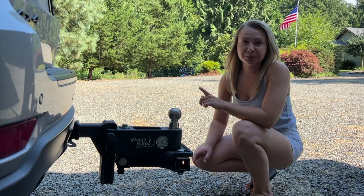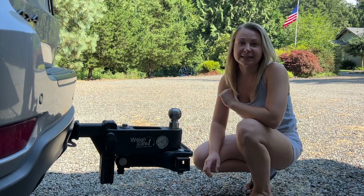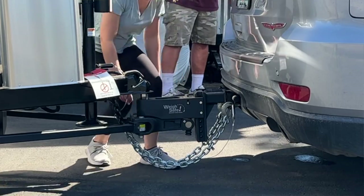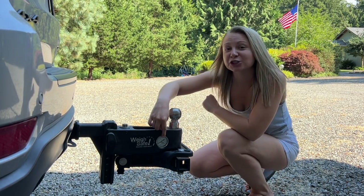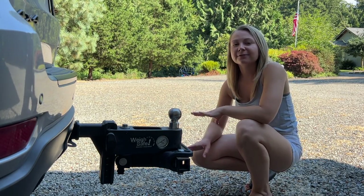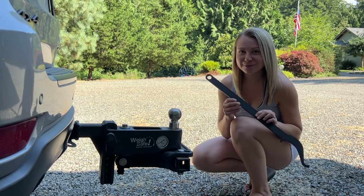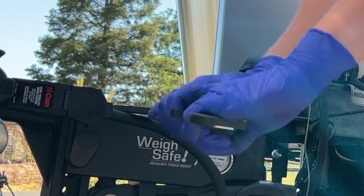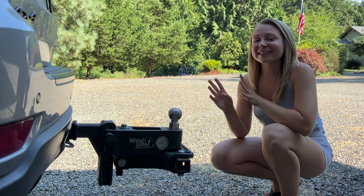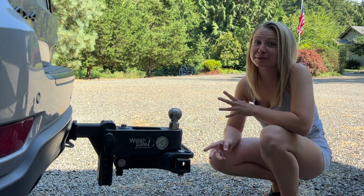I tow my Airstream with a Jeep Grand Cherokee. My trailer's weight is just below 80% of my towing capacity, so I invested in a very unique hitch. This weight distribution hitch is by Waysafe, and I love it because it has a scale on it that shows you what your current tongue weight is once you're hitched up. If my tongue weight is ever above what it should be, I can actually adjust it right here. They provide a tool, but if you don't feel like hand cranking it, you can buy a bit that goes onto your drill, or you can use a torque wrench as well. This hitch is a bit pricier than others, but I love having that peace of mind knowing that I'm towing safely.